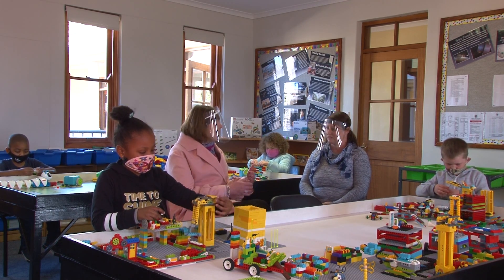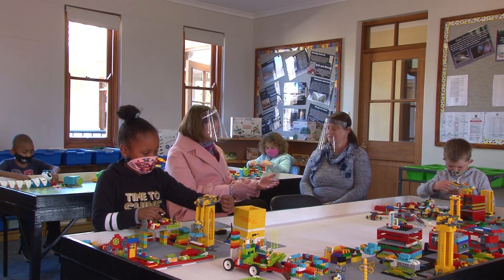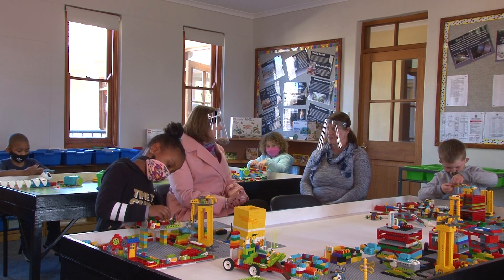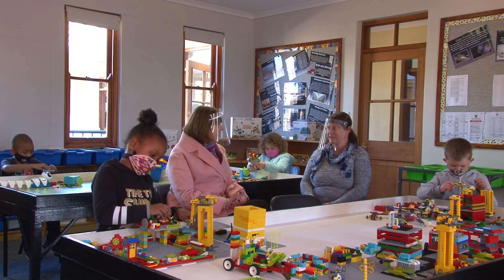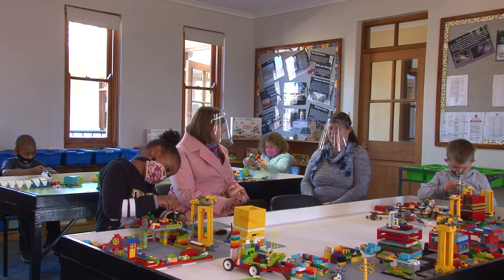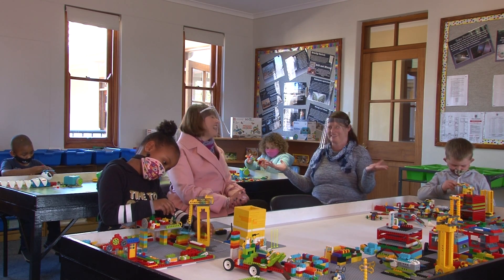That's incredible. So they're applying all the math skills that they're learning to real-world problems in the robotics room that they're solving. It just gets better and better as we go through robotics, really. It's like we can even do comprehensions in here within robotics. It's incredible.